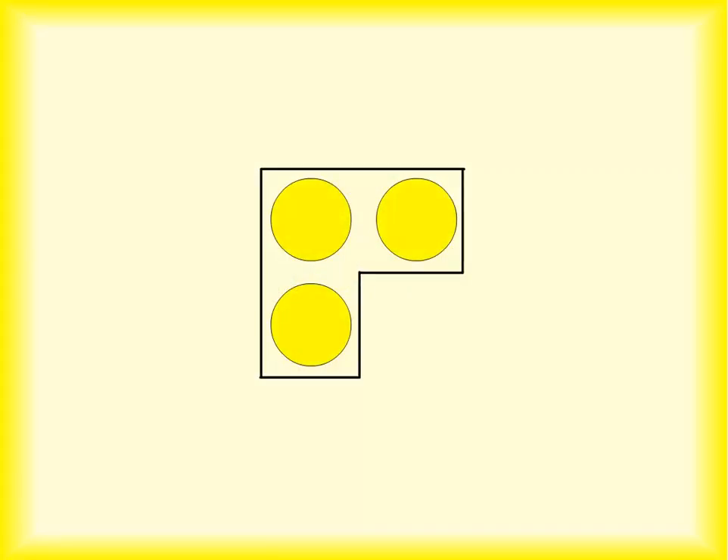This is three's dot card. There is one pair of bright yellow dots and one lonely little odd dot. That makes three an odd number. As a matter of fact, three is the first odd prime number, and proud of it too.